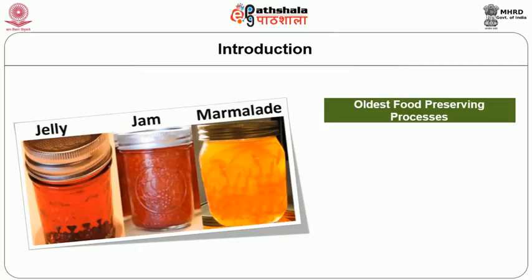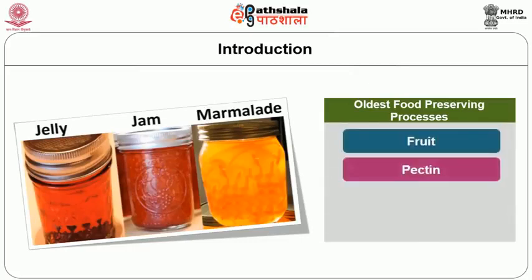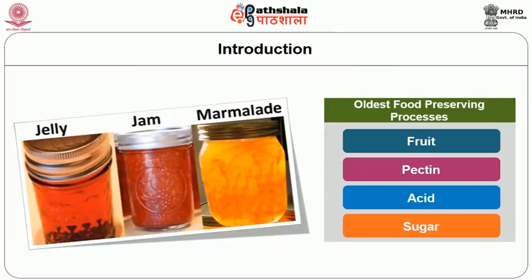All jam, jelly, and marmalade products contain four essential ingredients needed to make a jellied fruit product: fruit, pectin, acid, and sugar. They differ depending upon the fruit used, proportion of different ingredients, method of preparation, and density of the fruit pulp. Jam will hold its shape but is less firm than jelly; it is made from crushed or chopped fruits and sugar. Fruit jelly is a semi-solid mixture of fruit juice and sugar that is clear and firm enough to hold its shape. Marmalades are soft fruit jellies with small pieces of fruit or citrus peel evenly suspended in a transparent jelly.